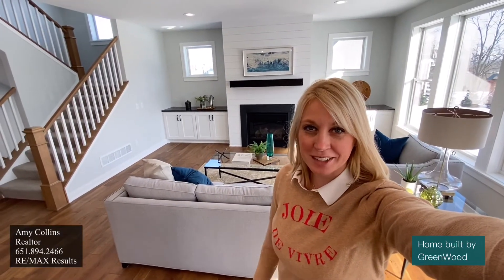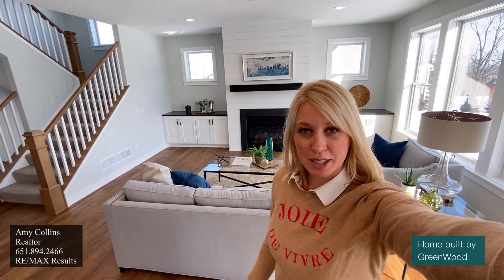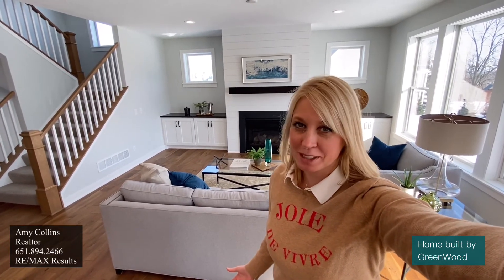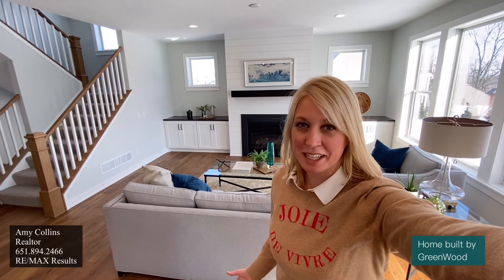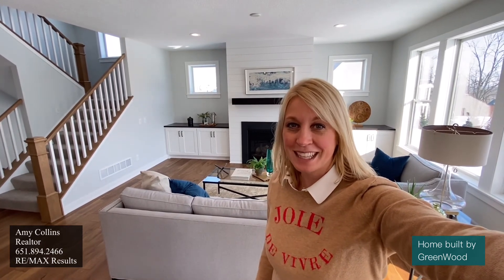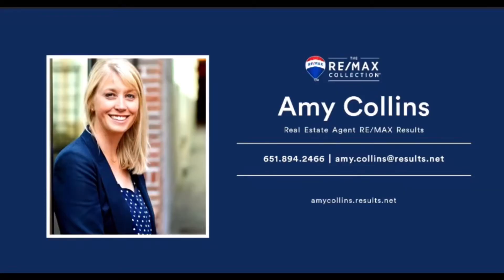Well, that's it for today's tour here in Eden Prairie. If you have any questions regarding this property or any other Greenwood properties, please feel free to reach out to me — I'd love to help answer any of your questions. Or perhaps you already have your own lot that you've been working on; we'd love to custom build that house for you. Thank you very much.